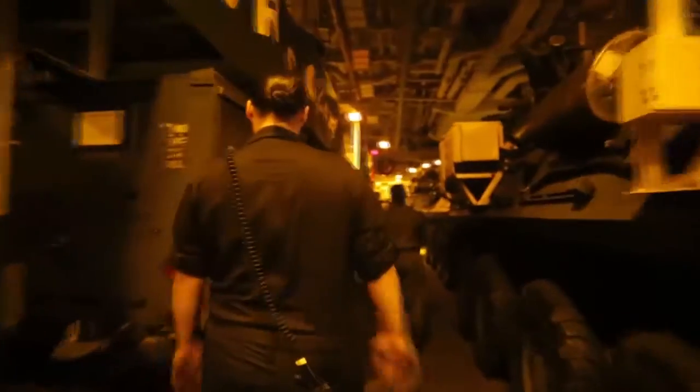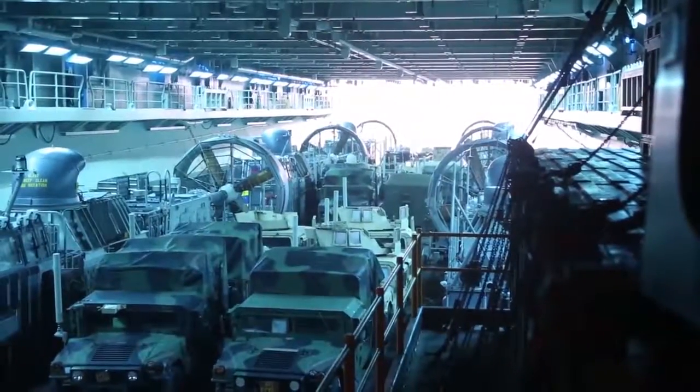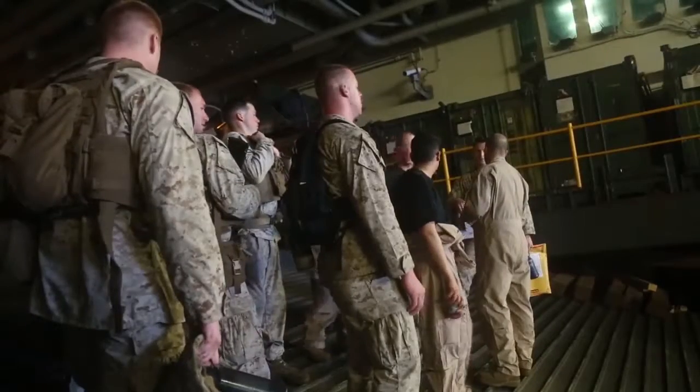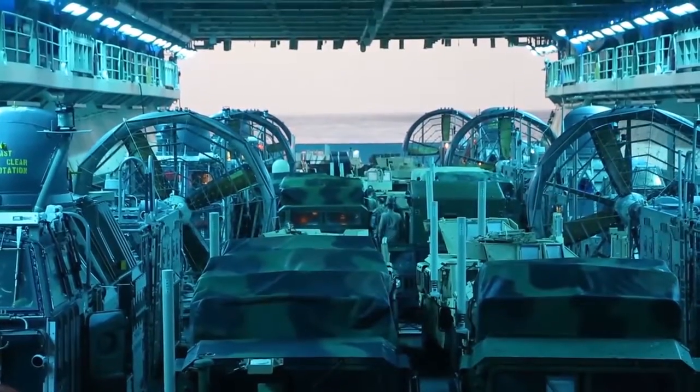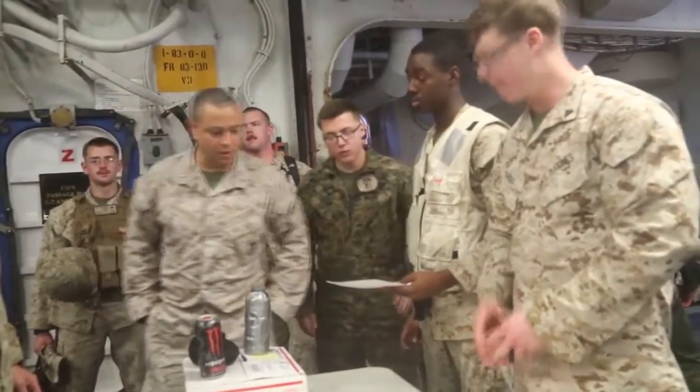On the day we have operations, depending on what time operations are, we should be on station about an hour prior, making sure that combat cargo is with us. We have the fueling on standby if the craft needs fuel, and everybody is ready to go before we can launch the craft. We are on a time schedule, especially when we're doing actual ops out here. We need to be on time and make sure everything is going smooth, so teamwork plays a big part in every evolution we have on board.